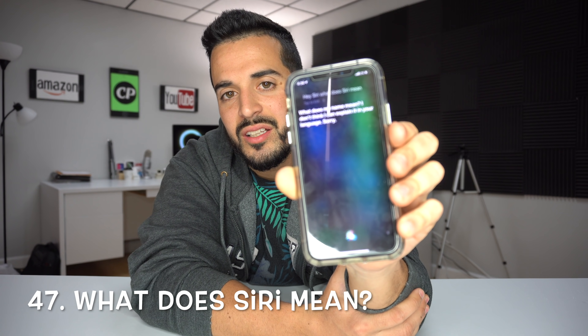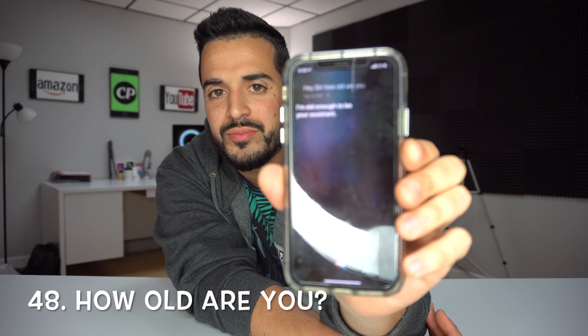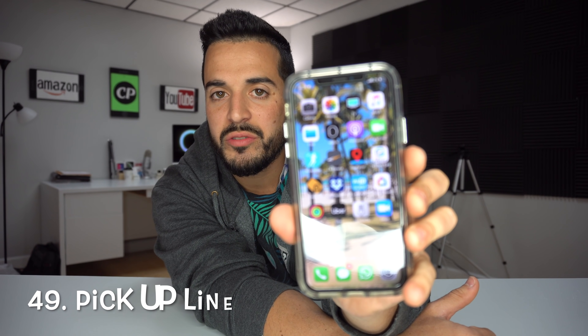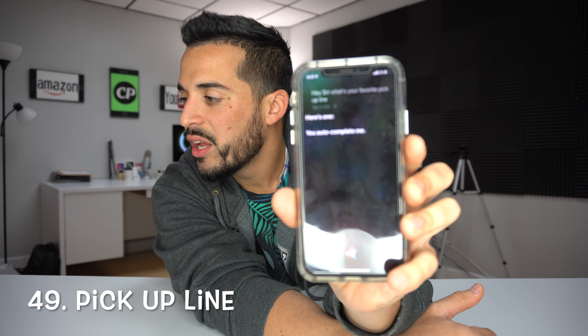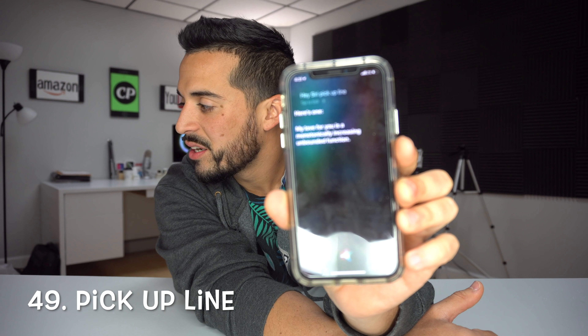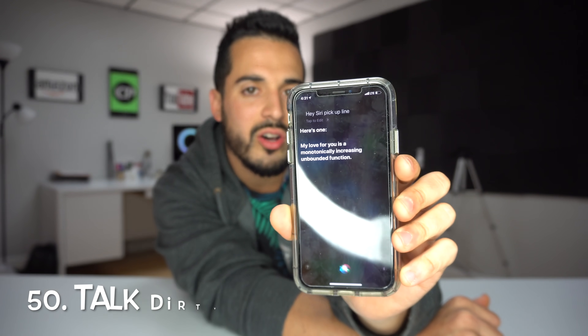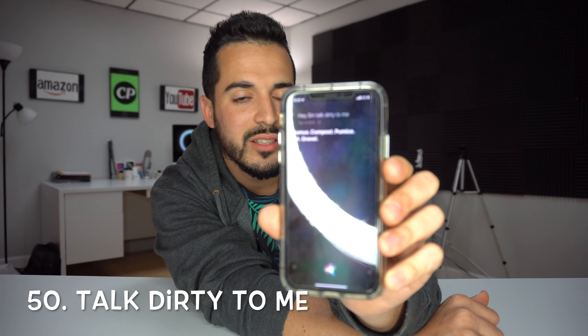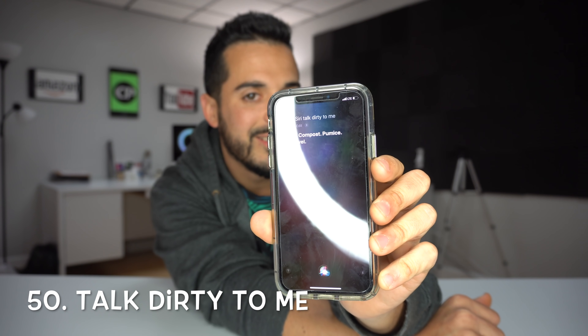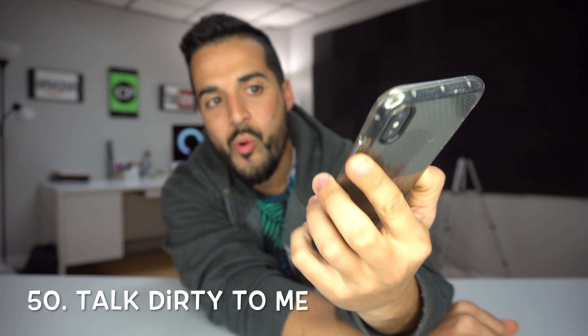'Hey Siri, what's your favorite color?' — My favorite color? It's sort of greenish, but with more dimensions. 'Hey Siri, hey Alexa.' — I think you've got the wrong assistant, Master of the C's. 'Hey Siri, hey Cortana.' — That's like comparing apples and not apples. 'Hey Siri, what does Siri mean?' — I don't think I can explain it in your language, sorry. 'Hey Siri, how old are you?' — I'm old enough to be your assistant.